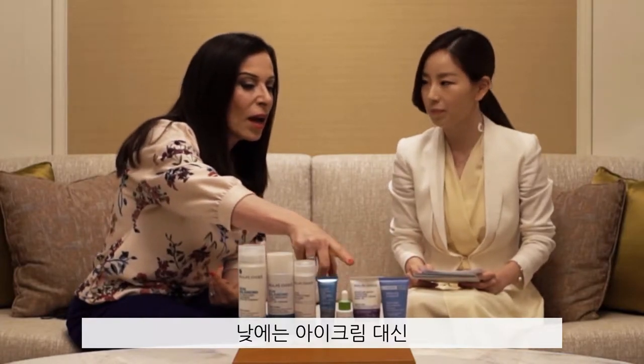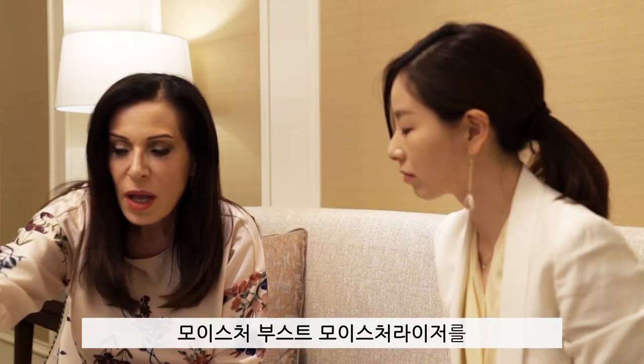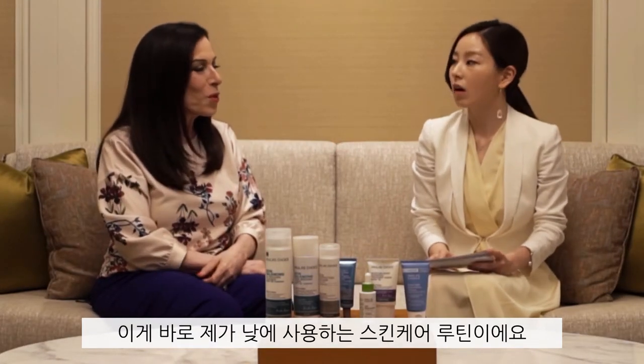And then during the day, instead of using my eye gel, I actually still like using my Moisture Boost moisturizer around my eyes. And then of course sunscreen — you can't do anything without an SPF 30 or greater. This has been my go-to skincare routine for quite a while.